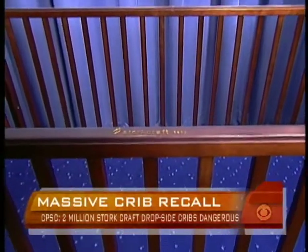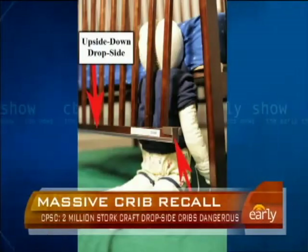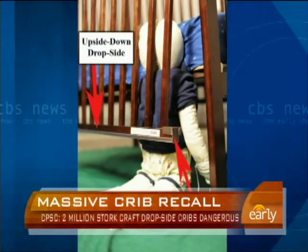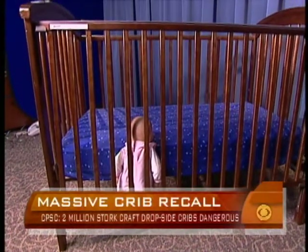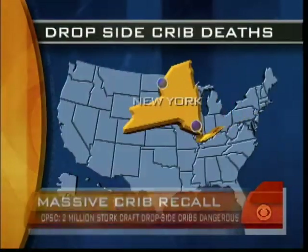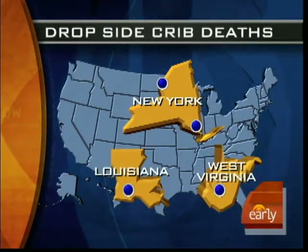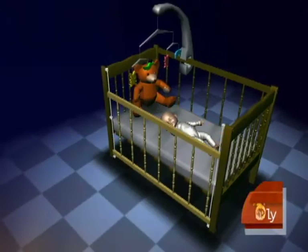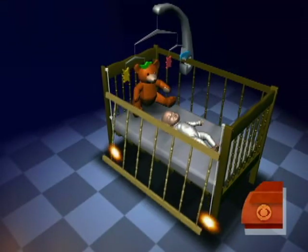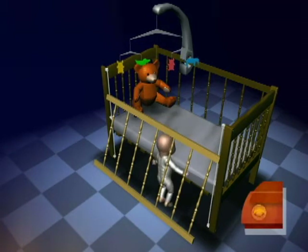The cribs, made by Storkcraft Manufacturing, have been linked to more than a hundred incidents of the side rail detaching, in some cases falling off the crib completely. Numerous children have been injured. Four children have died — two in New York, one in West Virginia, and one in Louisiana. The problem involves plastic hardware that can break, causing the side rail to detach from the crib. That creates a space big enough for an infant to become trapped and suffocate.